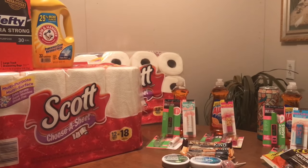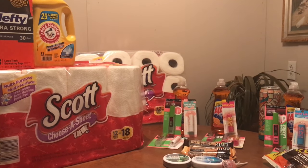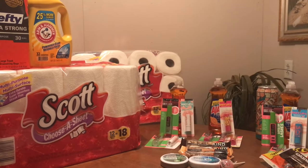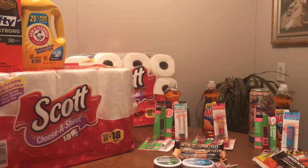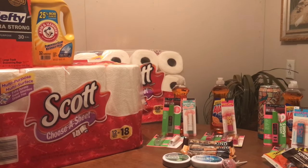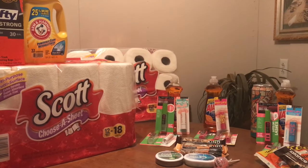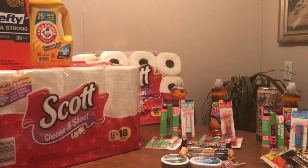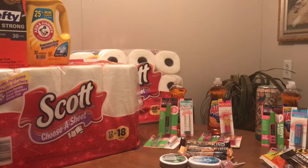Hi guys, it's Veronica back with you with my breakdown video from my CVS shopping trip yesterday, Easter Sunday. I know I normally have my breakdown video up on Sunday nights, but I was so busy yesterday I did not find the time to do the breakdown video. So here it is. Let's get started.